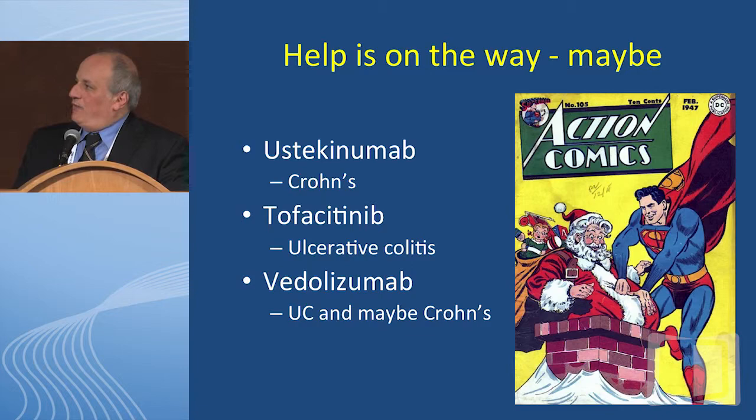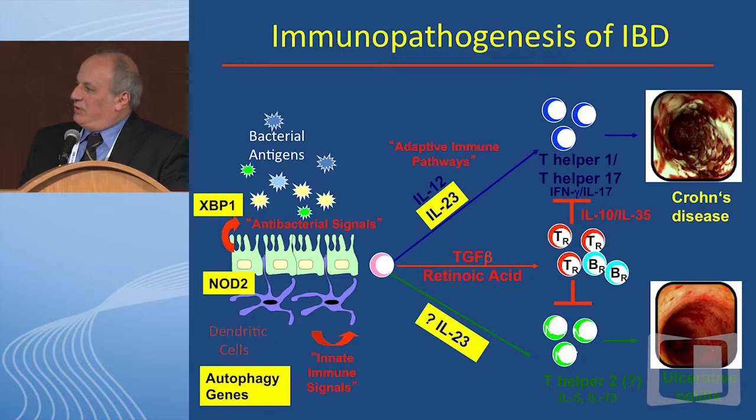What we currently believe is that IBD results when you have defective luminal handling or processing of microbial antigens in the gut, perhaps with an altered microbiome, and derangements in innate immunity by cells like dendritic cells. If you turn on the IL-12/IL-23 pathway, which activates T helper 1 cells, you end up with Crohn's disease. In contrast, the pathways that generate ulcerative colitis are less well-known, but we believe T helper 2 cells are turned on, and IL-23 is also maybe involved. An area that's not well-studied are the regulatory T cells that may play an important role in down-regulating intestinal inflammation. So the IL-12/IL-23 pathway may be central to both Crohn's and ulcerative colitis.